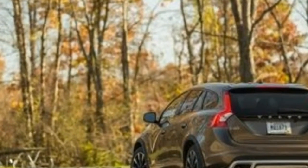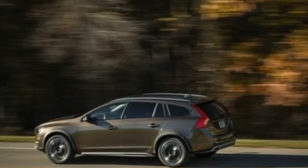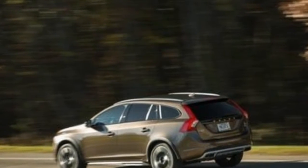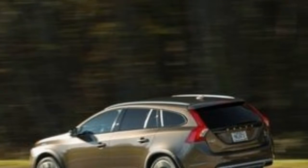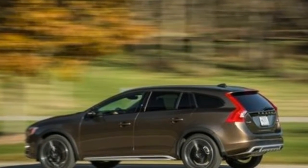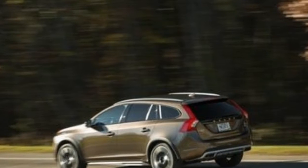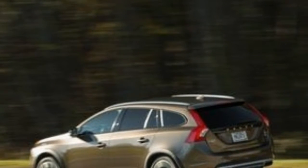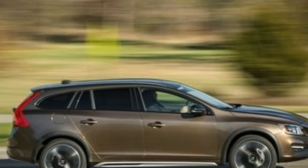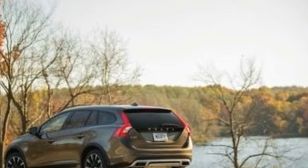The V60 Cross Country offers a reasonable amount of standard equipment in its up-level Platinum trim for $46,695. On top of that, we'd also shell out $925 for the blue package, which includes blind-spot monitoring and rear cross-traffic alert. If you live in a colder climate, you'll either want to pay $750 for heated front seats and a heated steering wheel, or $1,300 for the climate package, which includes those features as well as heated rear seats, heated windshield wiper nozzles, and an interior air quality system.